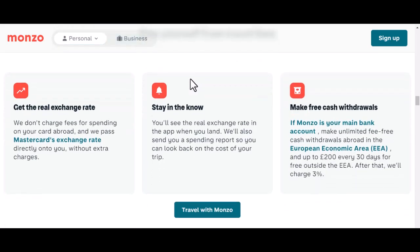Now, you might be wondering: what happens to all this personal information? Well, Monzo is pretty strict about data privacy. They use advanced encryption to protect your data and only keep it for as long as they need to. Your selfie and ID photo aren't saved for eternity — they're used for verification and then deleted.